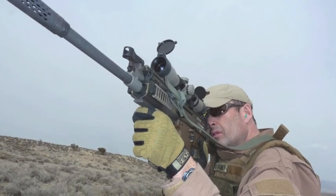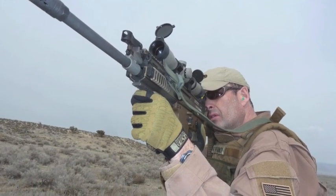Grant Lone says: 'Still interested in the SCAR 17S review. Thanks.' Message received. Stay tuned.